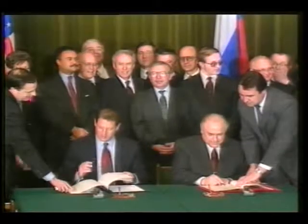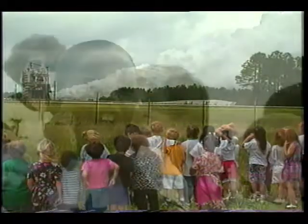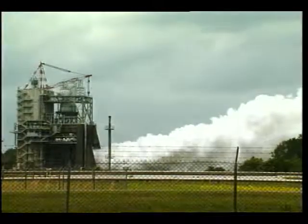As our country's leaders chart the future of our nation's space program, NASA's John C. Stennis Space Center stands ready to continue making significant contributions to those goals, and to providing the American taxpayers a return on their investment in space.